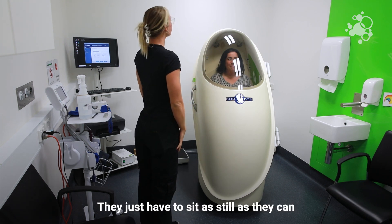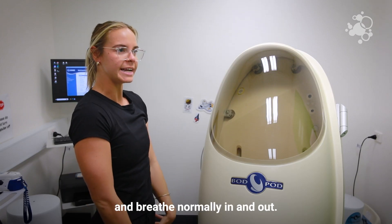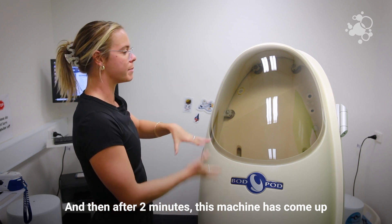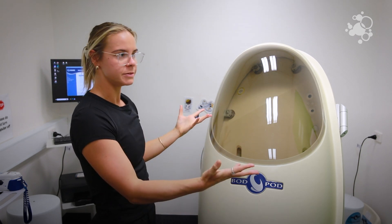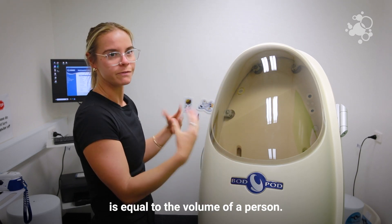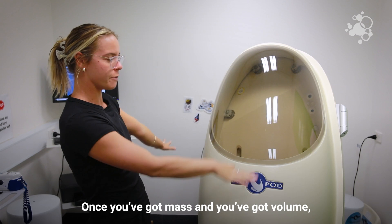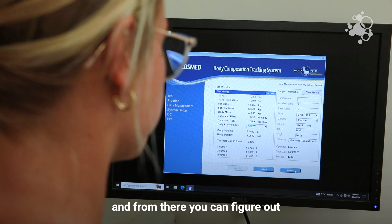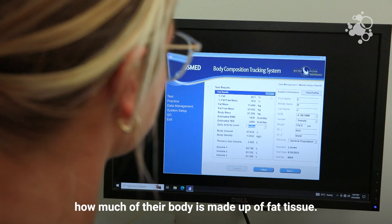They just have to sit as still as they can and breathe normally. After two minutes, the machine has calculated their volume — basically the amount of air displaced equals the volume of the person. Once you have mass and volume, you can figure out someone's density, and from there you can figure out how much of their body is made up of fat tissue.